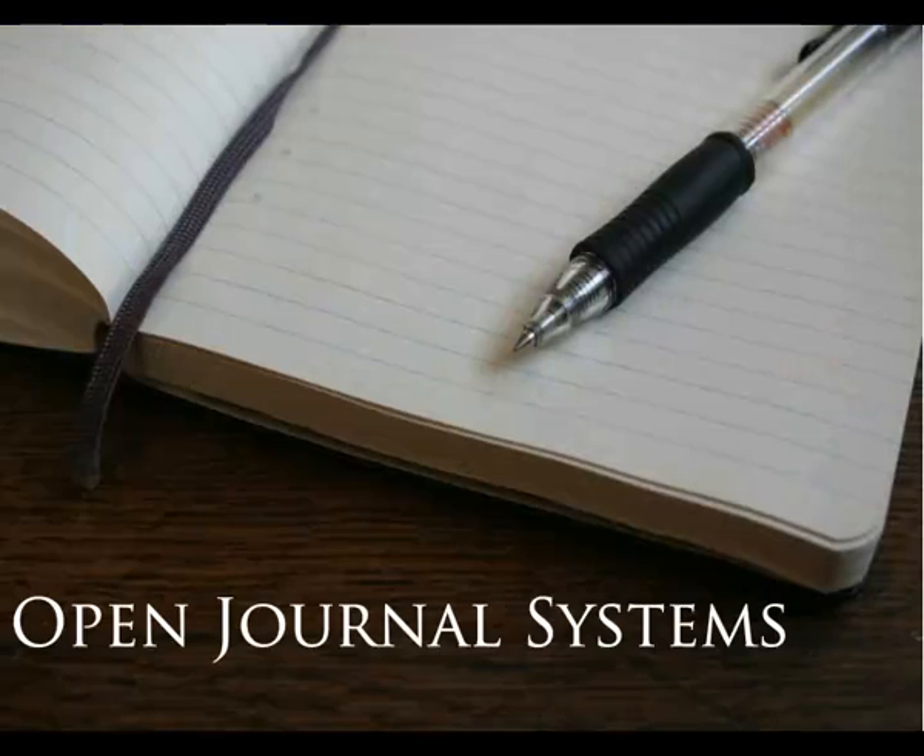To achieve its goal, the Public Knowledge Project created Open Journal Systems, or OJS, an open-source, online peer-review publication management system.